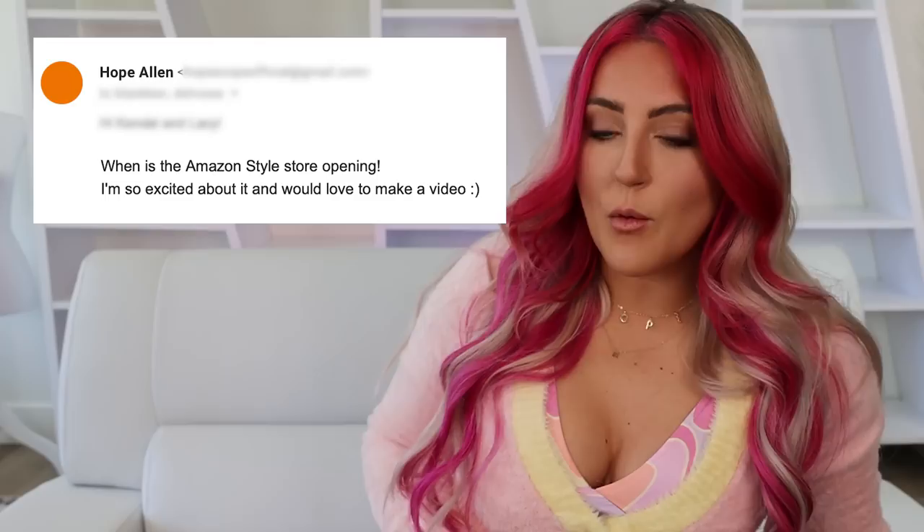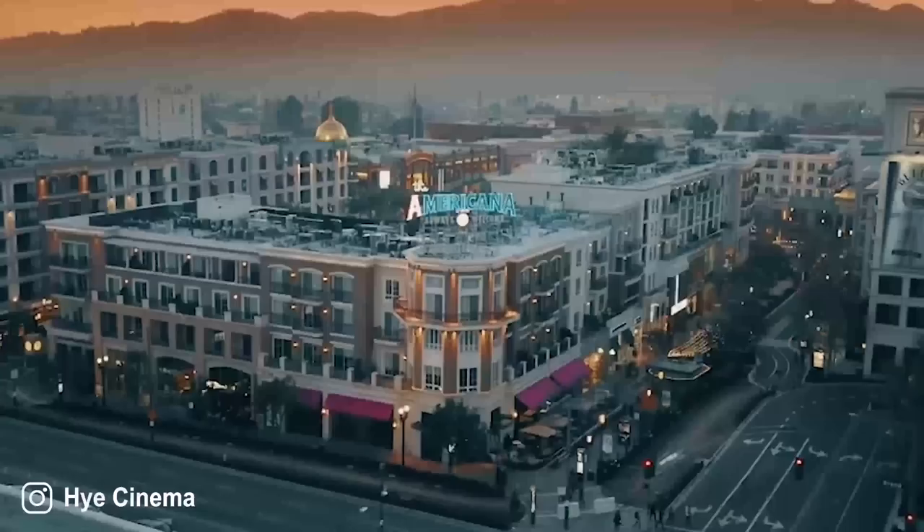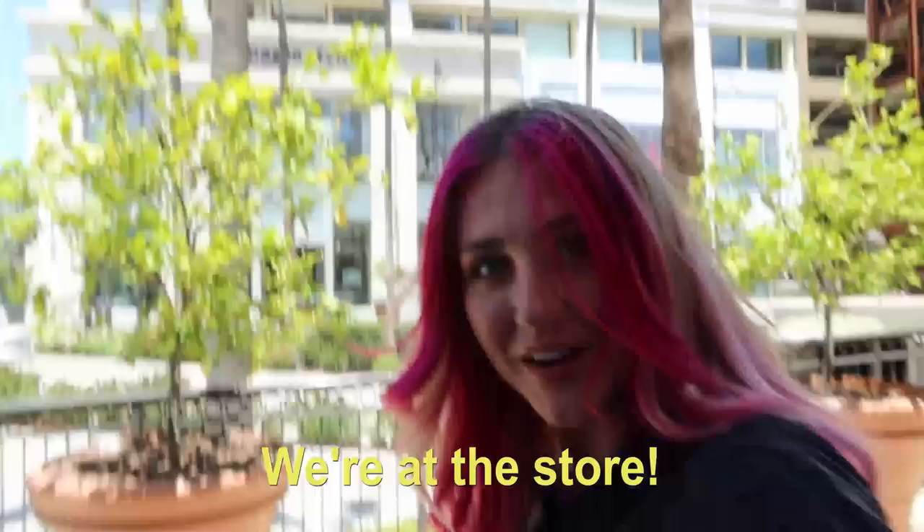By the way, this is not sponsored at all. I actually reached out to the Amazon fashion people months ago when I found out this was happening, and I was like, when is this opening? I want to come make a video. And they were like, nah. So I found out the store opened two days ago, and I booked a plane ticket to California. This just opened at the Americana shopping center.